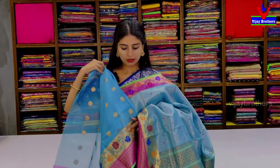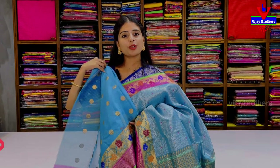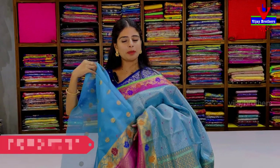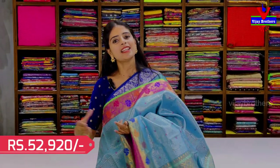Same sari with 22 border style. Price: ₹52,920. This sari is a great option for higher officials and all occasions. This is the best option. Next variety.